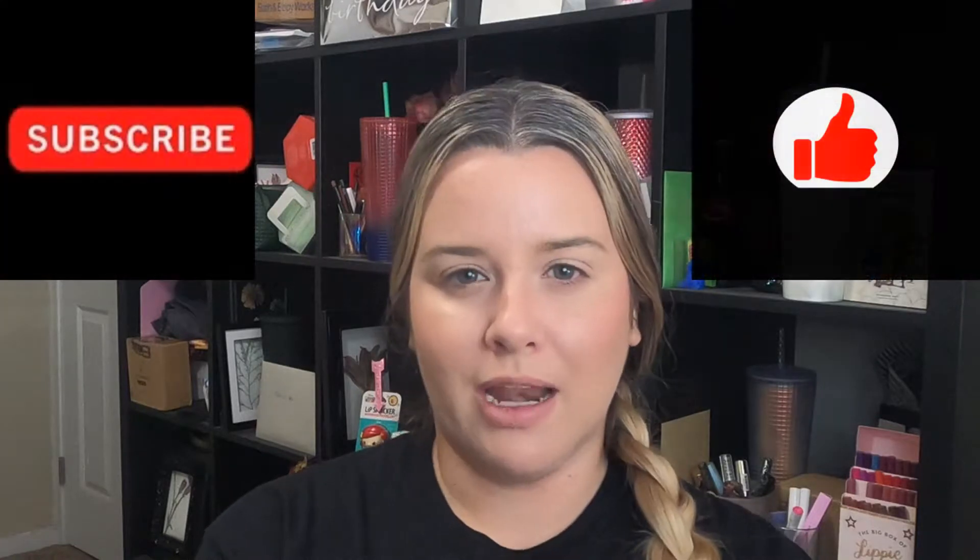Someone needs to clean my office. Hi, welcome back to my channel. Hello, and welcome if you are new. These types of videos pop up on my channel Thursdays and Sundays. So if you like what you see, hit the like and subscribe button.